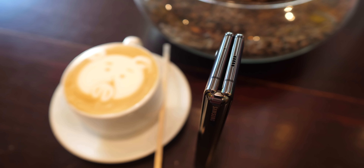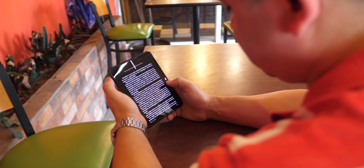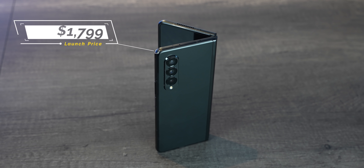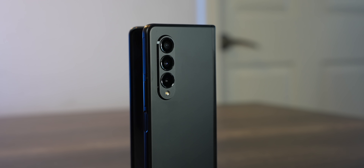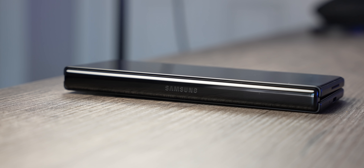Buying this phone before was honestly a stretch because it wasn't affordable and there was no guarantee it would survive extended use given its rocky start. This third generation is finally what the first two weren't — a bit less expensive and yet manages to solve absolutely every complaint we had with the previous models. We finally get IPX8 water resistance, making me no longer worry about bringing it to the gym. It also brings Gorilla Glass Victus on the front and back, matched with a stronger armor aluminum on the hinge and chassis.